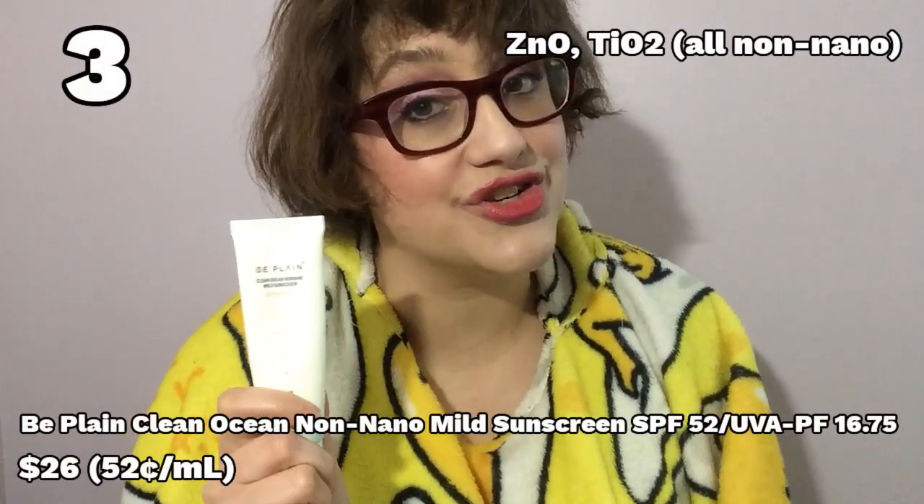We are into the top three, and do we have some winners. Number three: Be Plain Clean Ocean Non-Nano Mild Sun Cream. This is a Korean sunscreen with zinc oxide and titanium dioxide that has next to no white cast, a lovely texture that smooths over your skin, and it manages to be moisturizing but not greasy. What makes it so special? The independent testing that verified the SPF and PA rating — it was independently tested and found to have an SPF of just over 50 and a PA rating of just over 16. So you know exactly what you're getting. My only nitpicks are that it's a little harder to find and can be pricey depending on where you buy it, but you get a full 50 milliliters and it is absolutely worth the money.